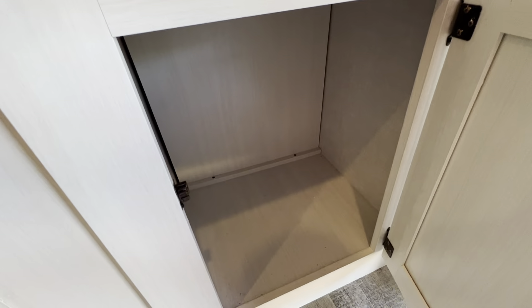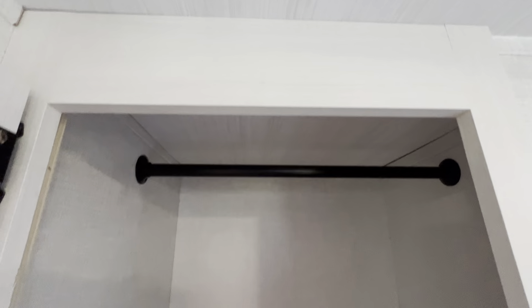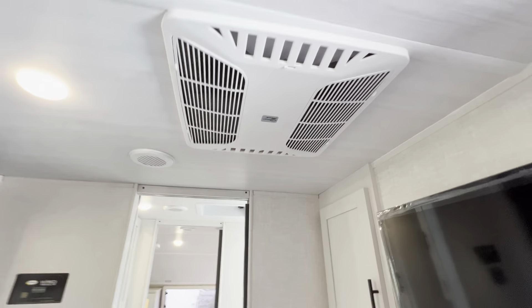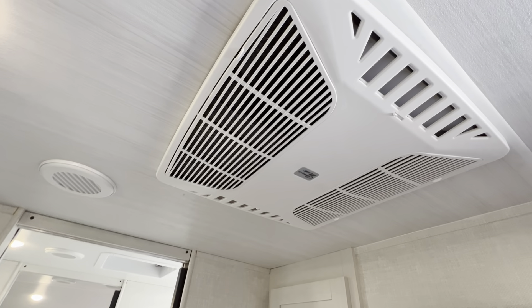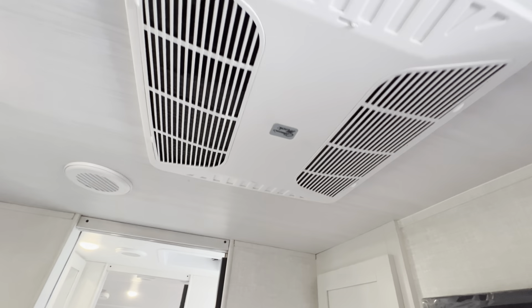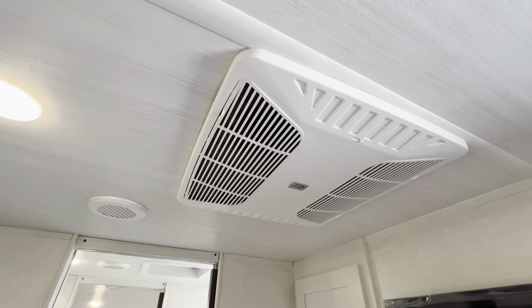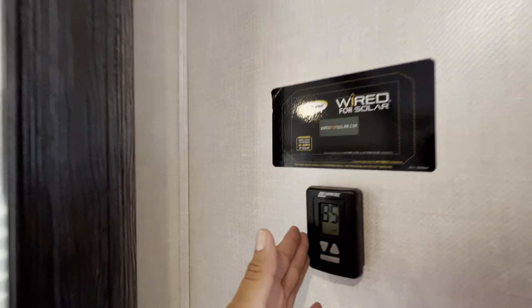We also have additional storage here — these shelves are adjustable, with more storage underneath. Coming over here, you have additional hanging space as well. Another awesome thing about this RV: it's only 25 feet total. A lot of the time you do not see a ducted AC in an RV this size, but this is a Coleman Mach — we actually have this on 31 and 32 footers. Very quiet, very dependable, and it is ducted throughout, thermostat controlled to keep it nice and cool.